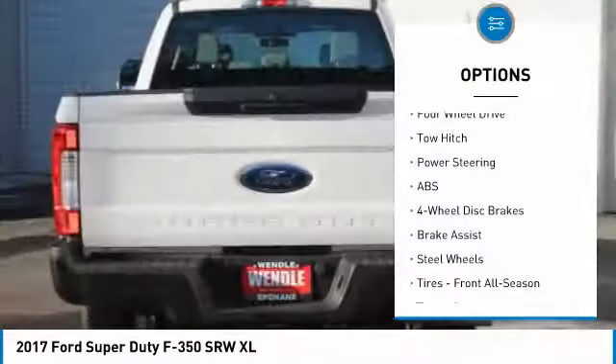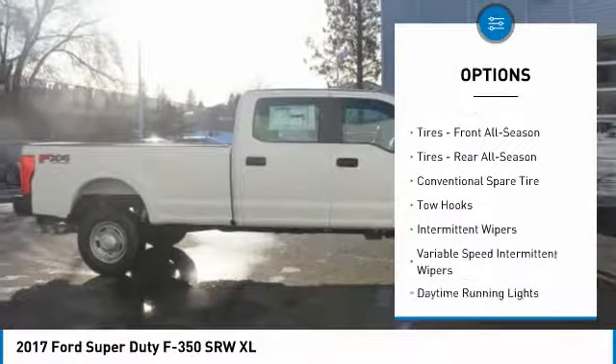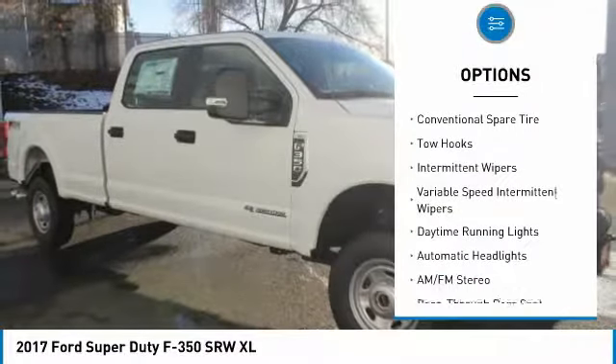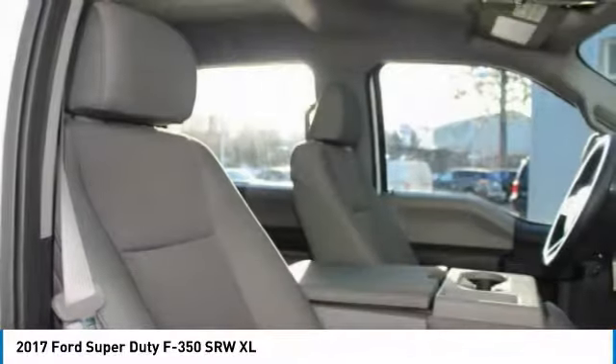Four-wheel drive, automatic headlights, and tire pressure monitors. Buy with confidence knowing Wendell Ford's sales has been exceeding customer expectations for many years and will always provide customers with a great value.